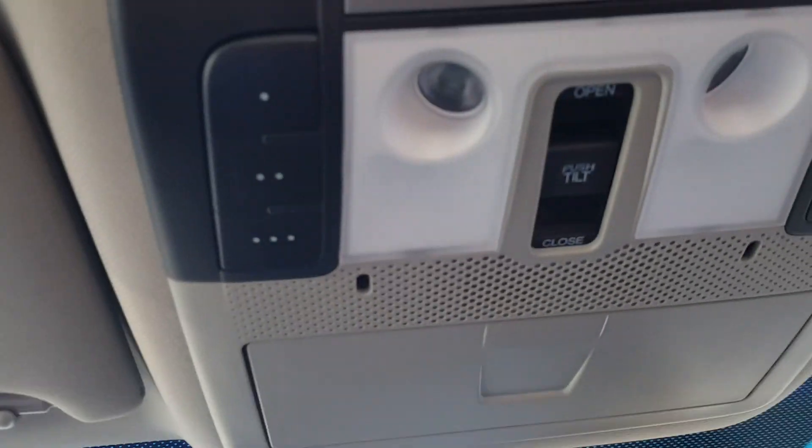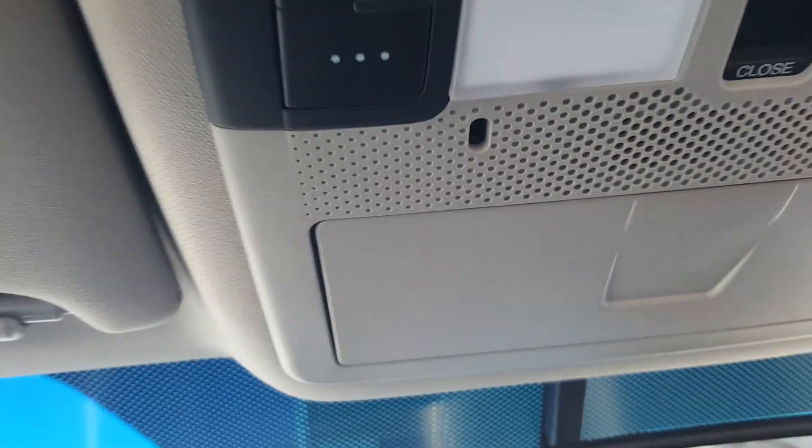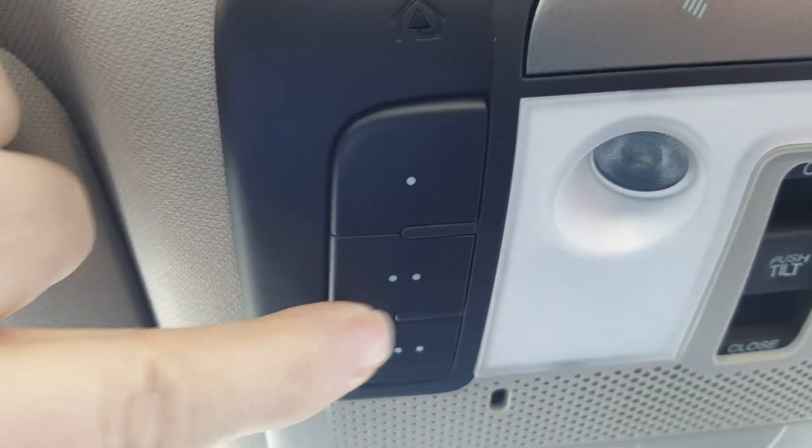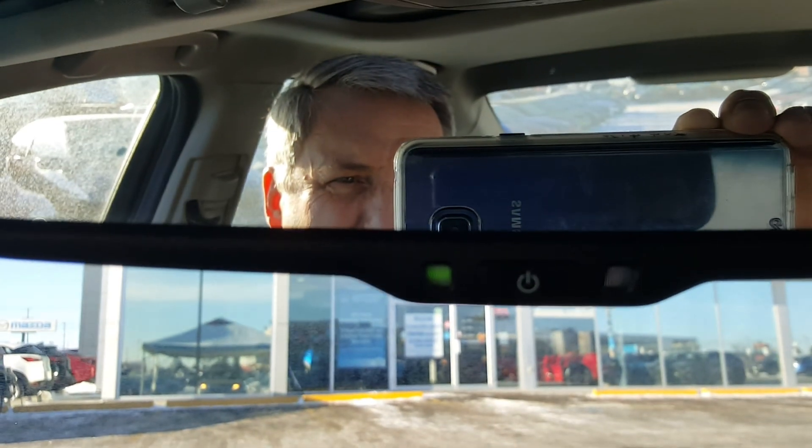We have a sunroof as well, and we also have extra controls up here. This is Homelink — it memorizes garage door openers, so you can get rid of your garage door opener and just use the Homelink system. You also have a self-dimming mirror on there as well.